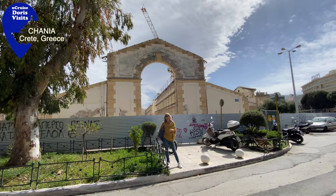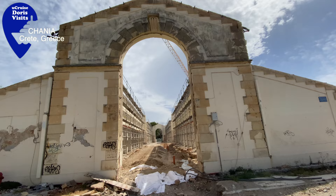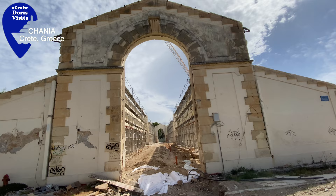The original marketplace was completed in 1913, not that long ago, but it does commemorate the year when Crete was united with Greece.